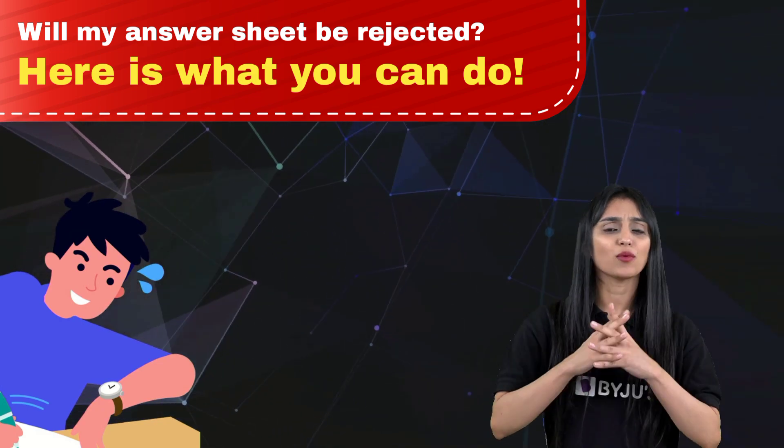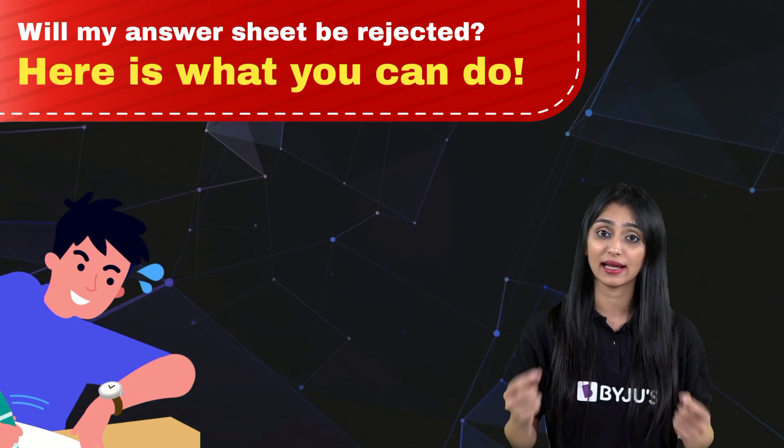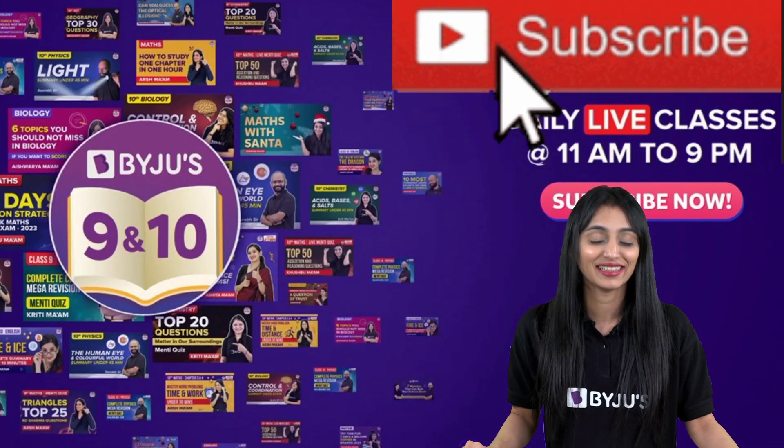Alright, and don't worry — if you have any doubts or questions, you know that you can always let us know in the comment section. We will keep coming up with such solutions for you. Make sure to subscribe the channel. Thank you so much.